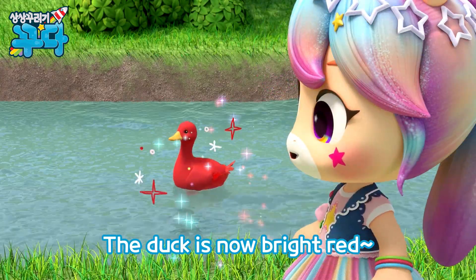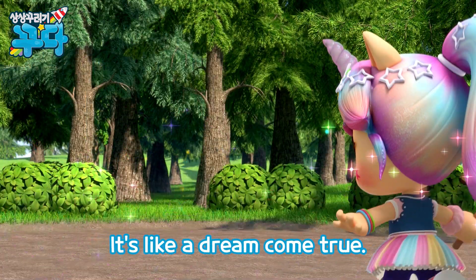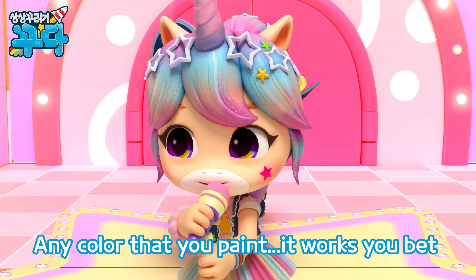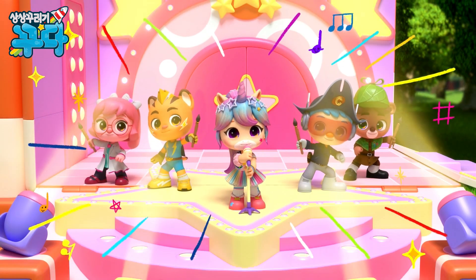The duck is now bright red, the fish are now navy blue. It's so much fun to be here, it's like a dream come true. The bunnies are purple now, this bird is violet. Any color that you paint, it works just right. It's so much fun to see.